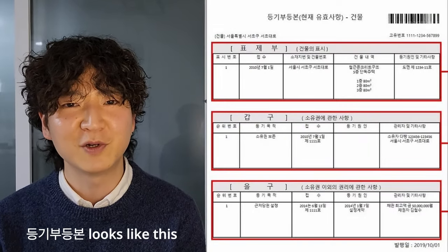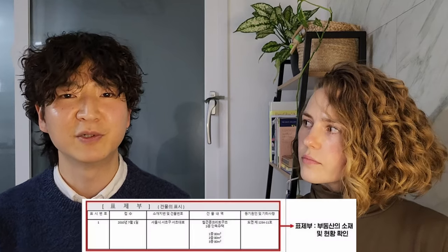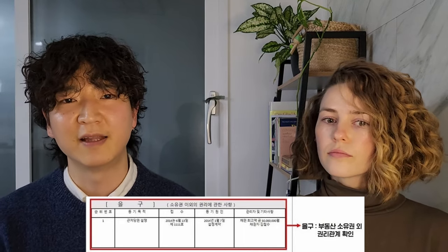After you find the place you want to move into, the first thing you have to do is ask your real estate agent for the dunggibu dungbon. The dunggibu dungbon is basically a resume of the building and the property. It consists of three parts: pyojebu, kapgu, and ulgu. Pyojebu is the general information of the building, kapgu is the ownership of the building, and you want to especially pay attention to ulgu — it shows you the relationship between the landlord and the banks they took loans from, including the bank name and the loan amount.